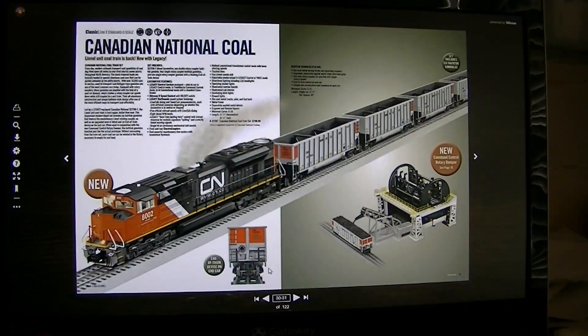There were four engines that had this great horn, and this is the first one. This is a Canadian National coal set, but it was first introduced in Lionel's 2009 Signature Edition catalog. There are three other engines — I'm going to show those to you right now.